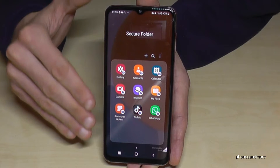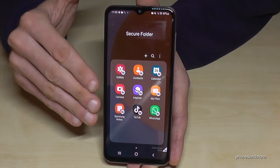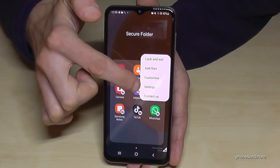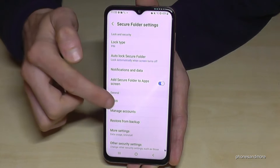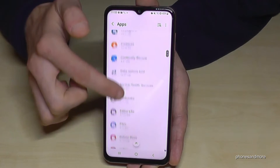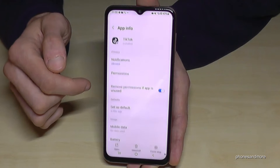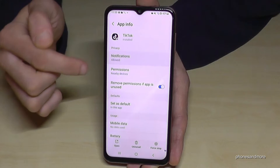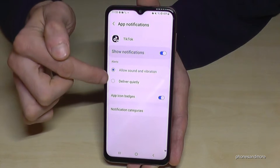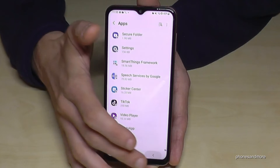Note that notifications from apps in the second space will still appear in the main space. If you don't want anyone to see that you have a particular app, you should disable its notifications. Go to the three-dot menu, then Settings, then Apps, choose the app — for example TikTok — go to Notifications, and you can disable them or set them to 'Deliver Quietly.'